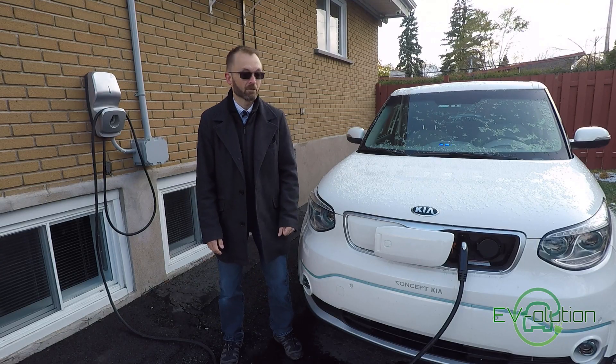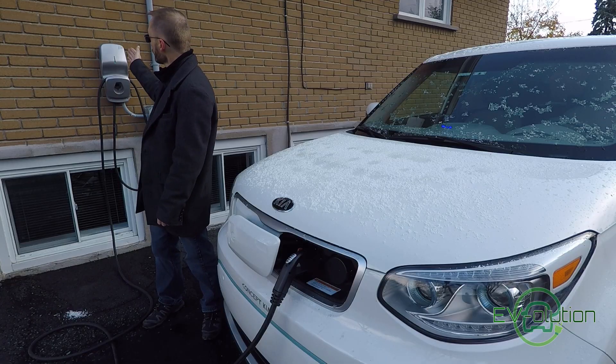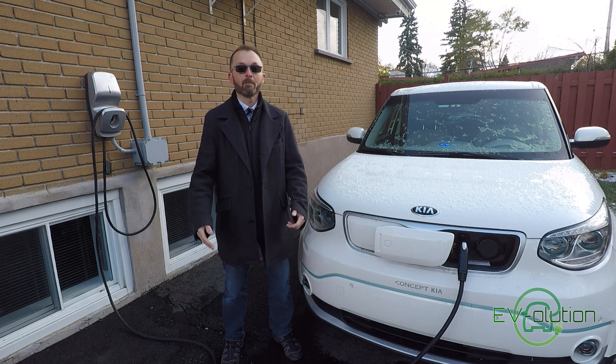The third light is flashing because the car is already at about 80%, and the charging station changes the color of the light to indicate that it's charging. This being a smart charger, I also have a webpage I can access to see what's going on, and I've got an app as well.